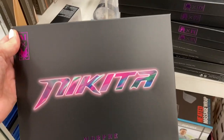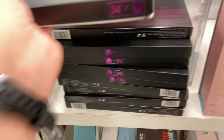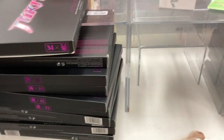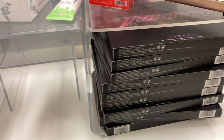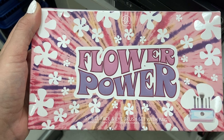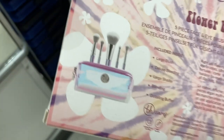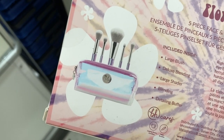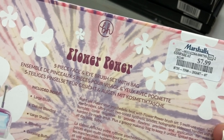I just found the Morphe Nikita palette, but then I went around the corner and they had an entire stack — and then another stack. So these stores are getting so many of these palettes. Also, a new brush set from BH Cosmetics — the Flower Power brush set, which comes with five different brushes plus a cute bag for $7.99. That's a great deal.